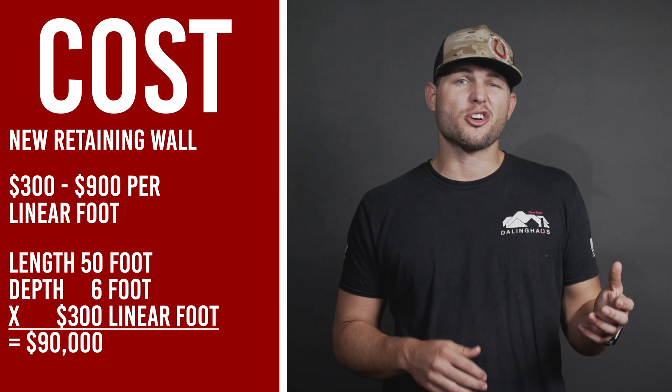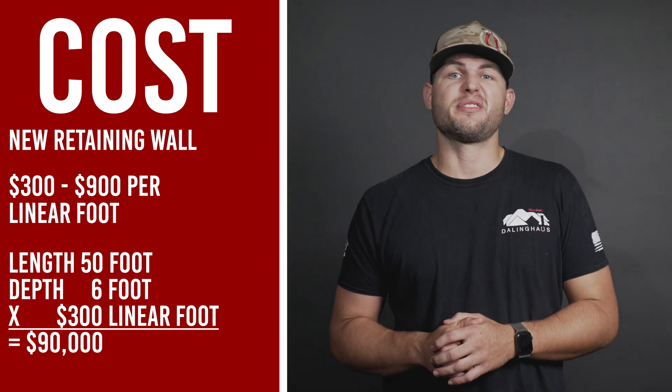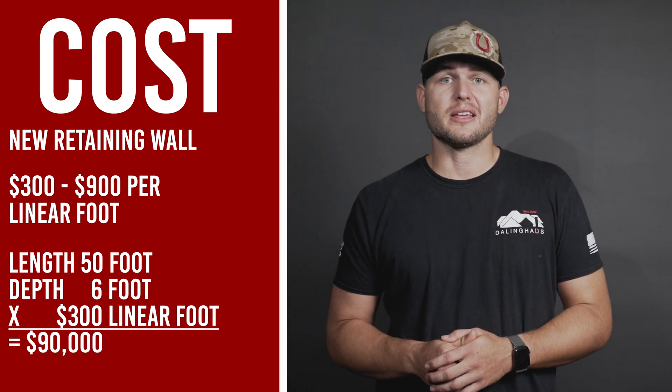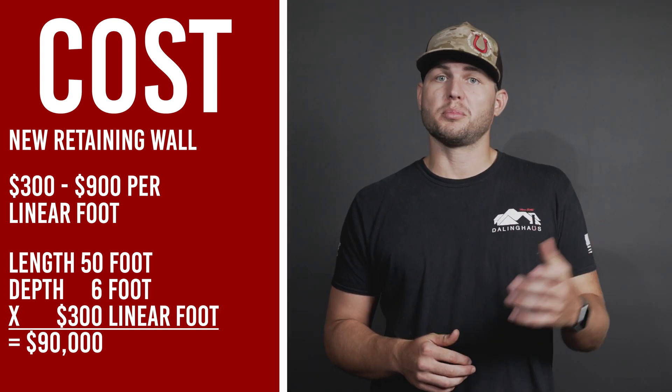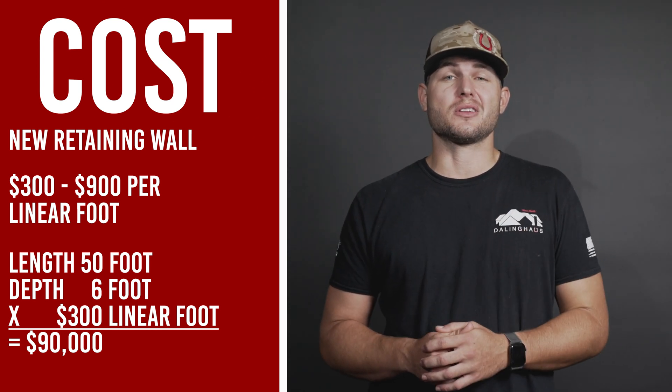The cost of a new retaining wall is very broad due to size, but retaining walls normally range from $300 to $900 per linear foot. For example, if we have a retaining wall that's 50 feet in length at an average depth of about 6 feet, you multiply that length and depth and then multiply by your linear footage cost — for example $300 — so it would be about $90,000.